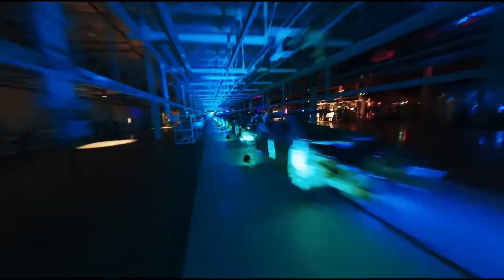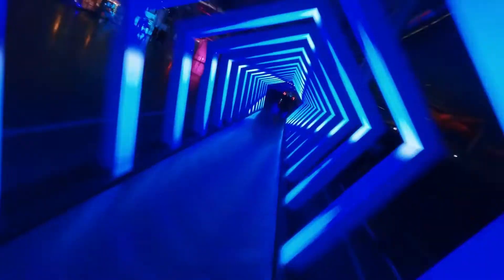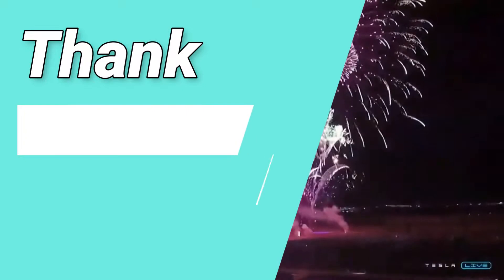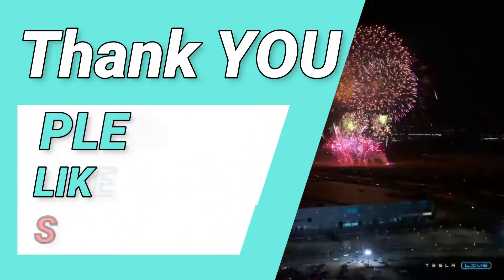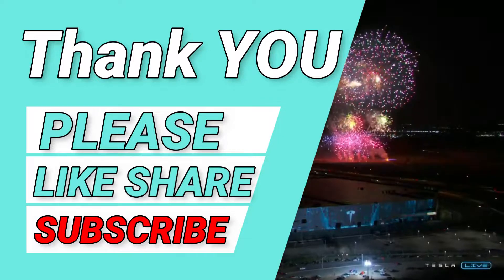Thank you so much for watching until the end. If you enjoyed this content, please like and subscribe — it would be much appreciated. I would encourage you to reach out in the comments on what other topics you would like to hear about. Thanks again, and until next time!